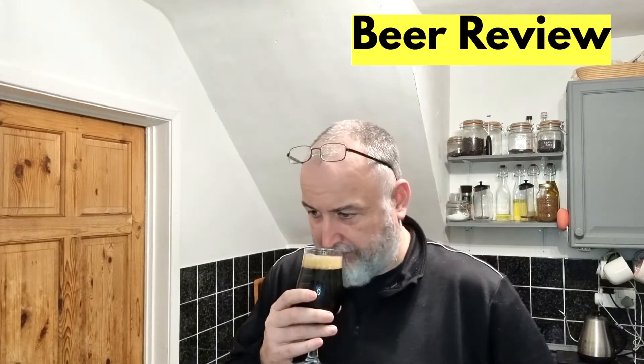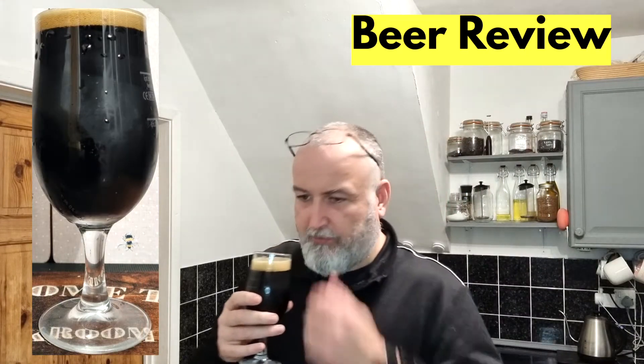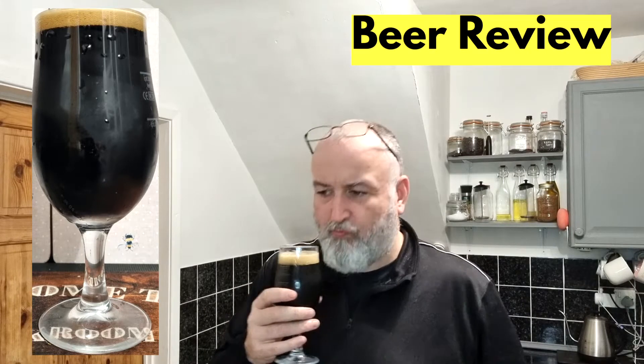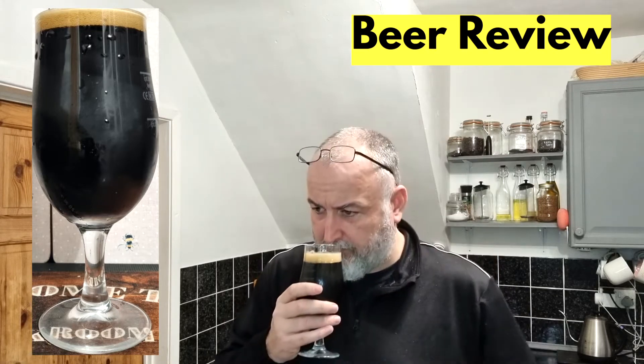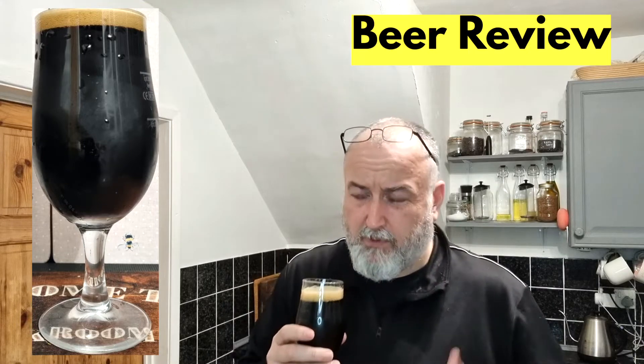So the aroma — it's definitely got a dark fruit aroma. Dark fruit is quite dominant in the aroma. It's also got a sweetness there which is nice. Very slight and roasty in the aroma. I think the dark fruit is quite dominant which is nice. Yeah, I'm getting roastiness and I'm getting dark fruit in the aroma.